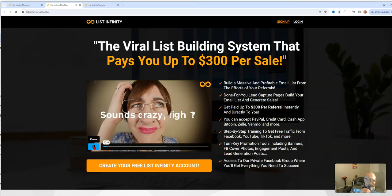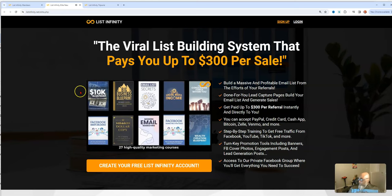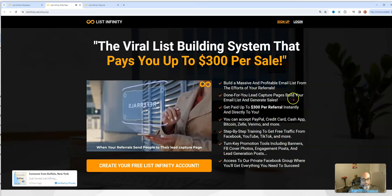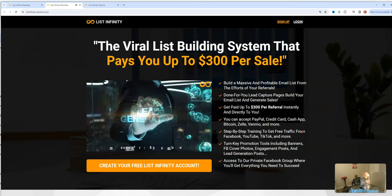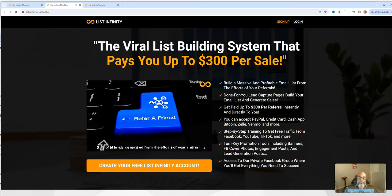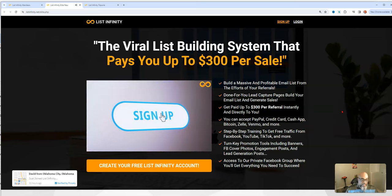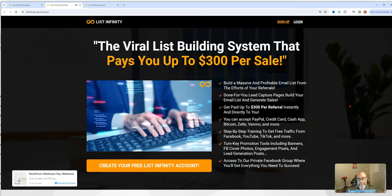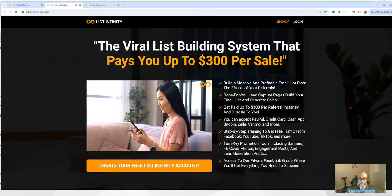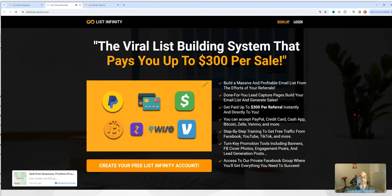When you join List Infinity today, you get access to a viral list building system and 27 high-quality marketing courses that you can sell for 100% profit. When your referrals send people to their lead capture page, they pass up every fifth lead to you. So if 10 of your referrals generate 100 leads each, that's an extra 200 leads sent directly to you — 20% of all leads from your referrals' efforts.